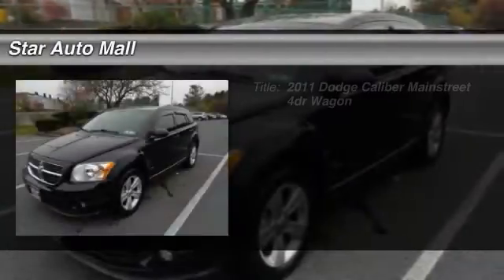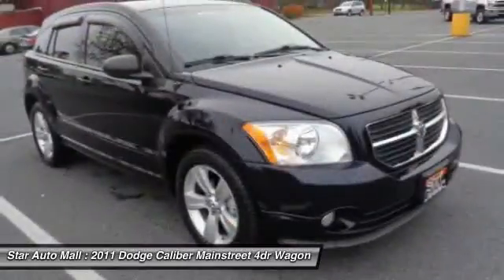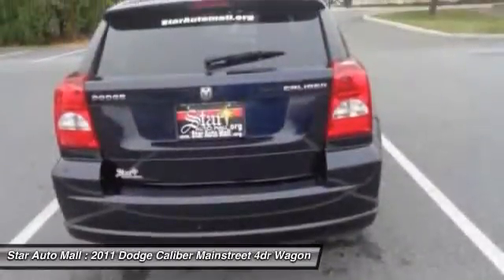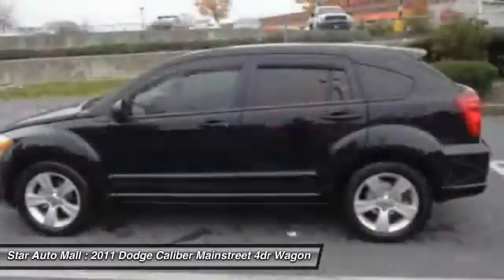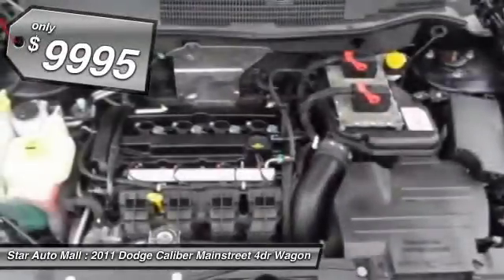The 2011 Dodge Caliber. The Dodge Caliber is unique inside and out. It's sassy, smart exterior styling combines with numerous clever interior features, such as a flip-out iPod holder and a chilled glove box compartment. You'll love the smoothness of the transmission and the quietness of the cabin. A joy to drive and is priced below $10,000.